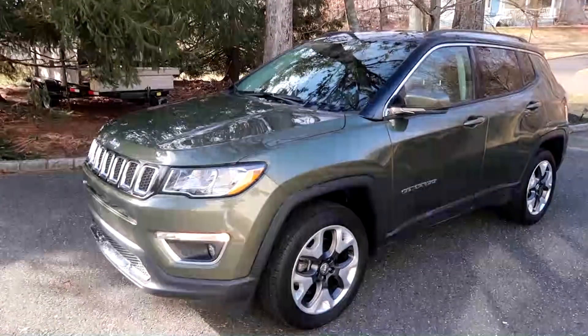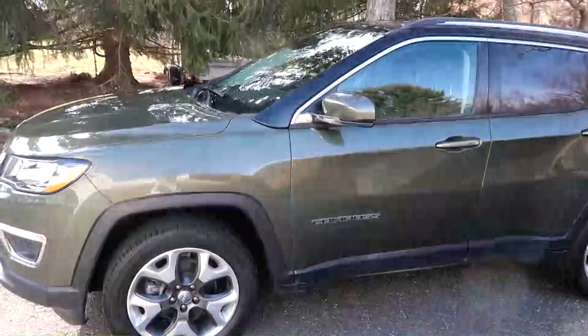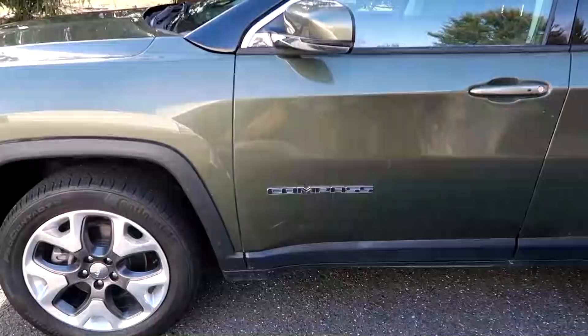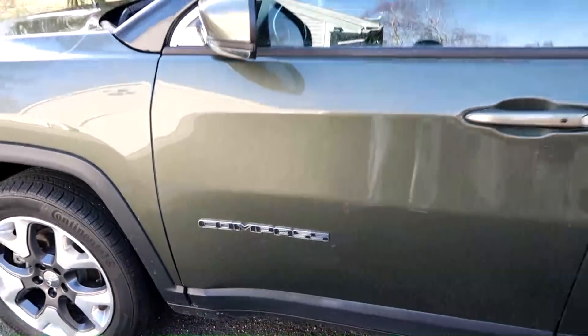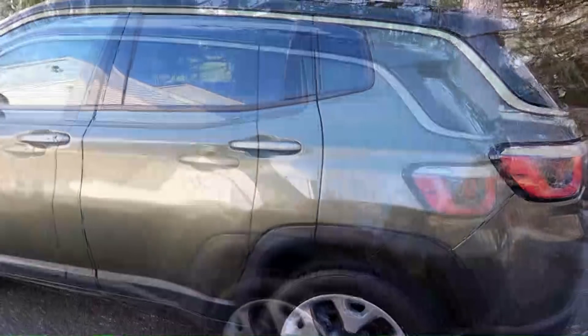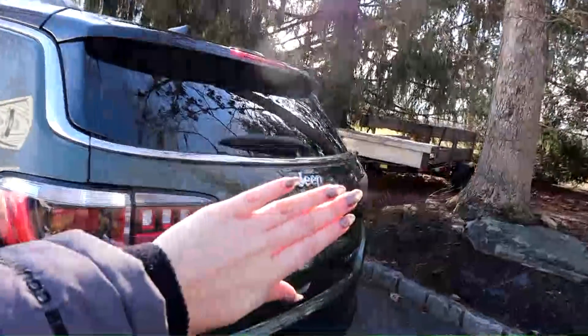So here she is. This is a 2018 Jeep Compass in the limited trim. It comes in limited, latitude, and trailhawk — those are the trims that I know of at least.